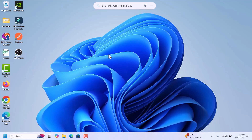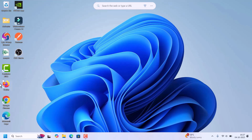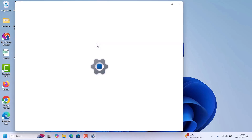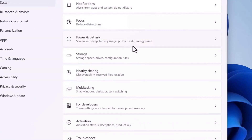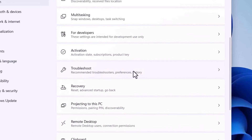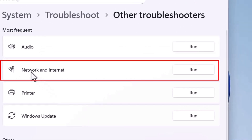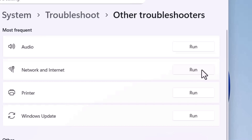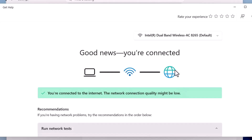If you are still not able to connect automatically, run the Network Troubleshooter. Go to Start and open Settings. Select System on the left side, then scroll to Troubleshoot on the right. Click on Other Troubleshooters, find the Network and Internet option, and click Run. The troubleshooter will automatically fix common network issues.